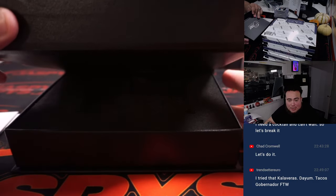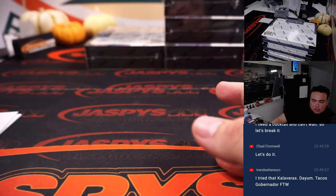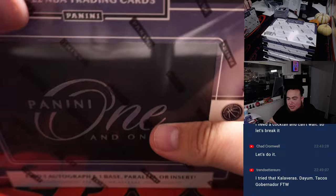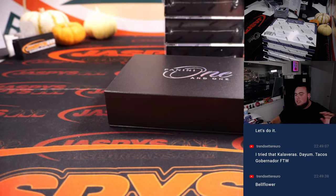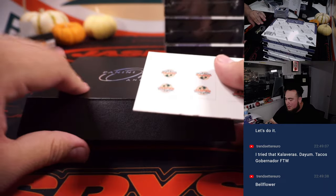I'm just waiting for them to open up the one in Long Beach, man — it's literally down the street from my place. But they've got tons of them everywhere though. Nice, that's a popping one right there.